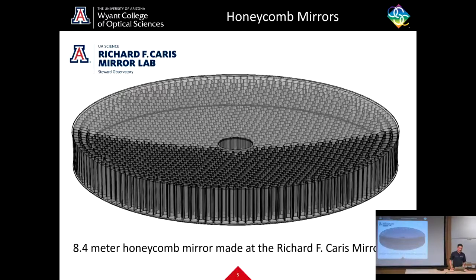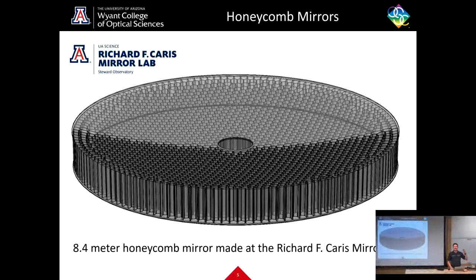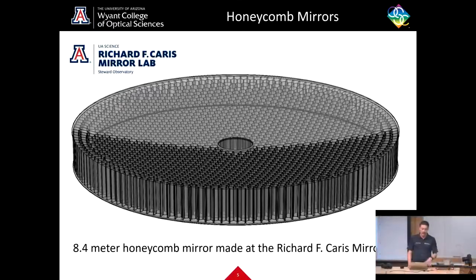Here you can see a CAD model — a computer-aided design model — of one of these honeycomb mirrors, made transparent so you can see inside. Looking at the face sheet or front of the mirror, you can see honeycomb shells inside it. These honeycomb shells are actually holes inside the mirror in the shape of a honeycomb that fill the entire mirror — there are almost exactly 1,173 of these cells inside a given 8.4 meter mirror for the LBT.